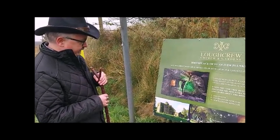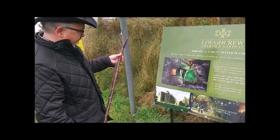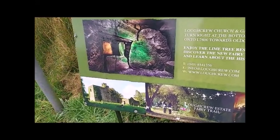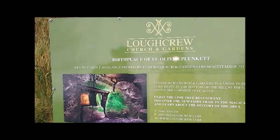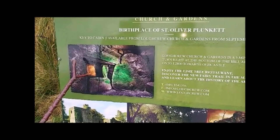Today Cairn T is closed to the public because it's under restoration work by the OPW. But here is an image of the interior of Cairn T. I've been here before — we organize festivals at the spring and autumn equinox when the sunlight penetrates the chamber and lights up what's known as the equinox dawn at the back of the chamber.